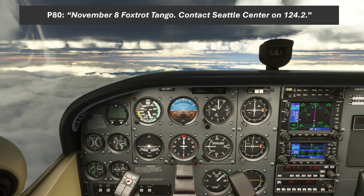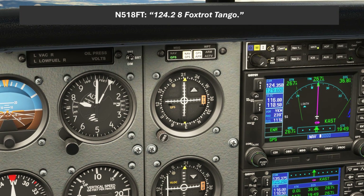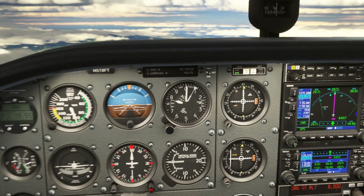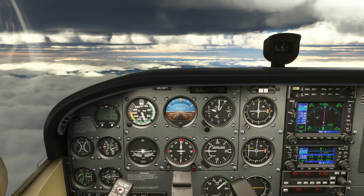Before long we'll be leaving Portland's airspace and get the handoff: "November 8 Foxtrot Tango, contact Seattle Center on 124.2." We read back: "124.2, 8 Foxtrot Tango." With that new frequency tuned, we'll get ready to contact Center. This will be our final controller responsible for assigning our approach. We'll want to tell them we have the weather, and if we had an approach request, this would be the time to advise that as well.